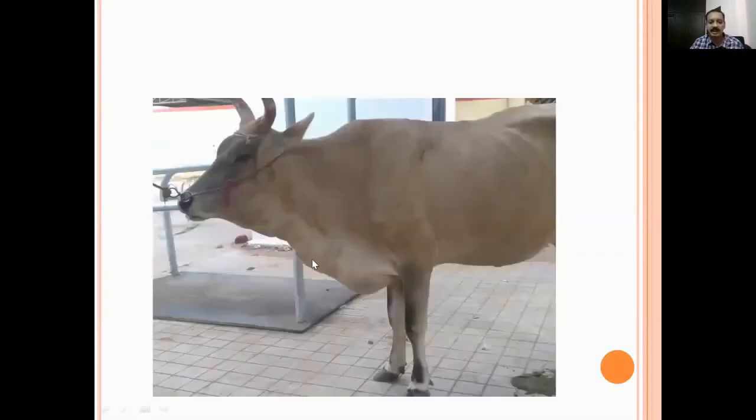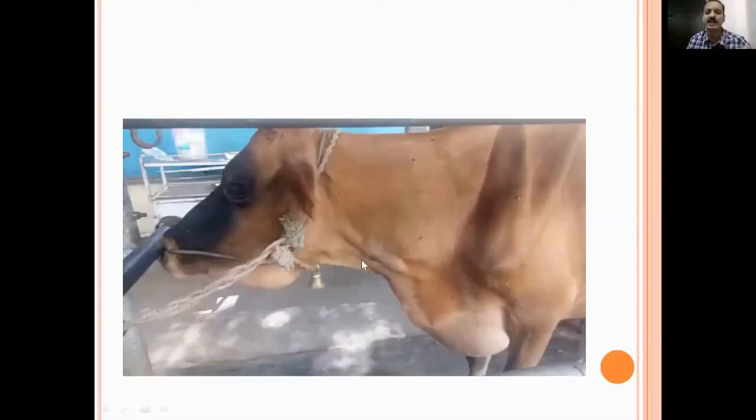Here also there is extensive swelling in the brisket region - notice the jugular vein engorgement. In this picture you can see the obvious engorgement of the jugular vein. In all clinical cases, don't forget to observe the jugular vein - just as you check temperature, mucous membrane, lymph node enlargement, rumen motility. You have to observe the jugular vein in all cases. Just by seeing the animal from a distance while walking, you can determine whether jugular vein engorgement is there or not.